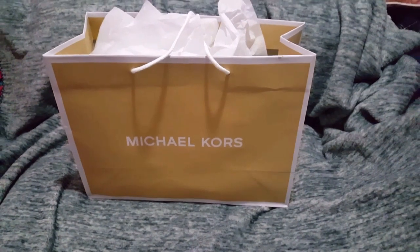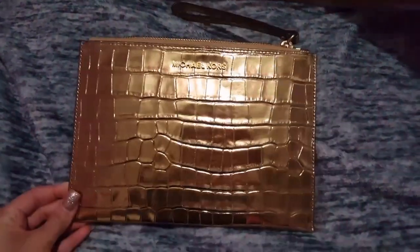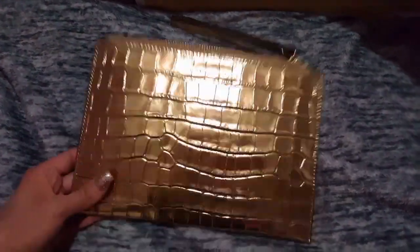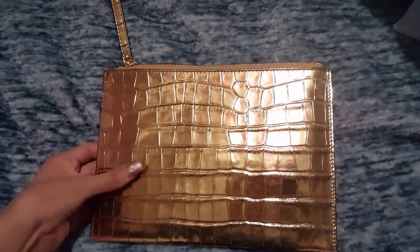Hey guys, this is another Michael Kors shopping haul. So I'm going to show you guys what I got at the Michael Kors outlet. Let's start — I got this cute little gold clutch, as you guys can see. I'm in love with it. It kind of matches my backpack that I have. I love it.